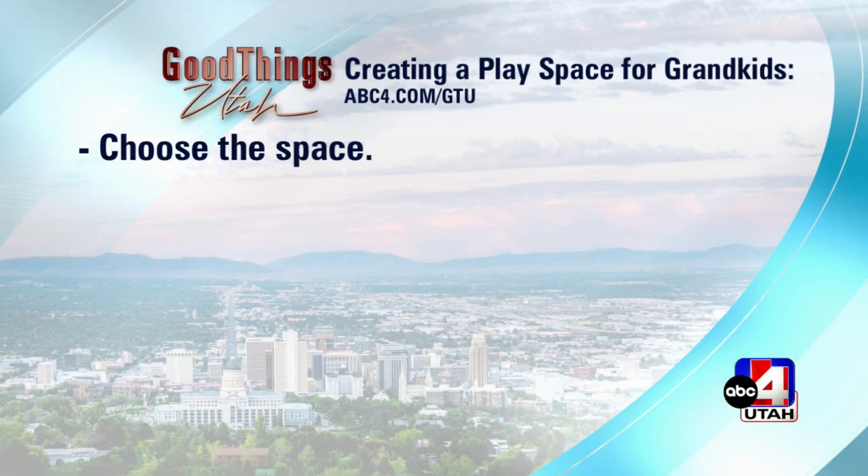Choosing the space is the biggest thing. I'd seen friends that had cool things — my sister has a playroom, and several of my friends had closets under their stairs that they transformed. Then I started looking around my house, thinking where am I going to put this magical space? And I realized I live in a one-story house. It's one level. There is no closet under the stairs, and I was so disappointed.